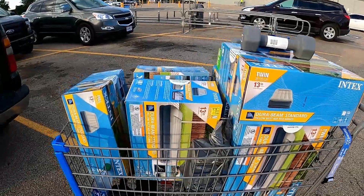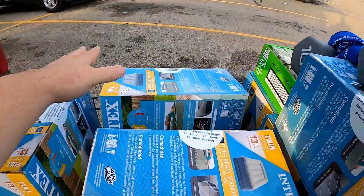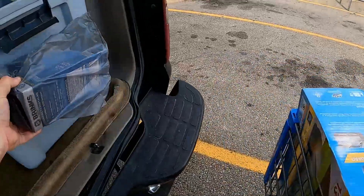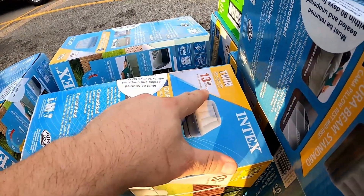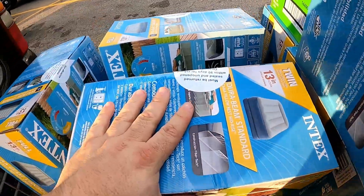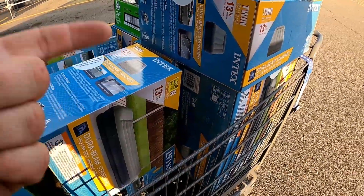I bet you guys thought I was done, but I'm never done buying. I came to Walmart and decided to check the clearance aisle, and I found some retail arbitrage. I bought some more weights and a light for the outside of my store. These Altura lights were originally $29.88 to $34 — I picked them up for $7 to $9 a piece. Not bad at all.